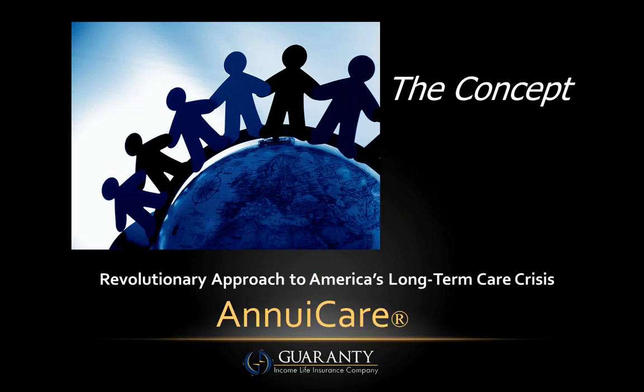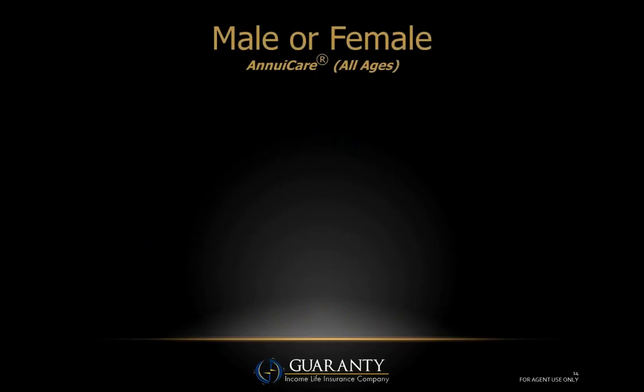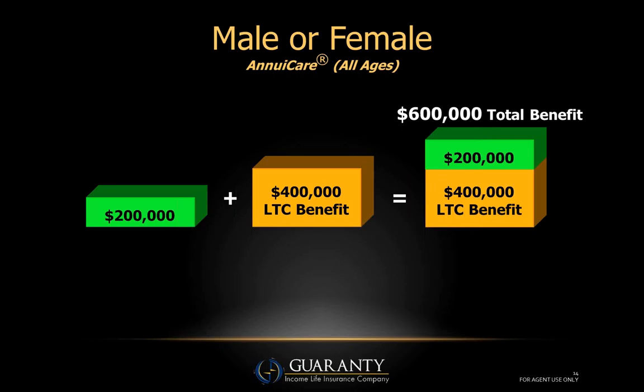Now I want to show you how simple AnnuaCare is and how easy it is to describe to your clients. AnnuaCare is not gender-distinct, so everything applies to both male and female. It also applies to all ages. Let's assume your client deposits two hundred thousand dollars into AnnuaCare — essentially putting two hundred thousand into bank two. Immediately, the AnnuaCare rider will reserve an additional four hundred thousand dollars of long-term care benefits.